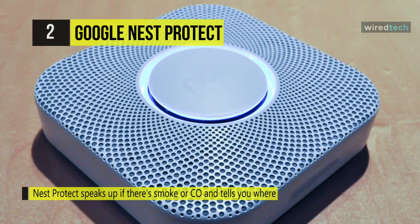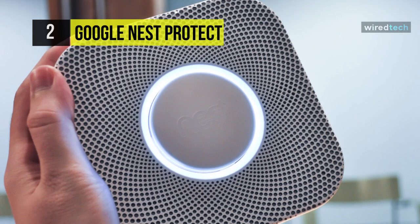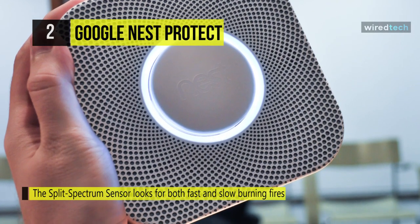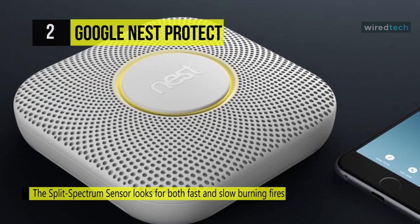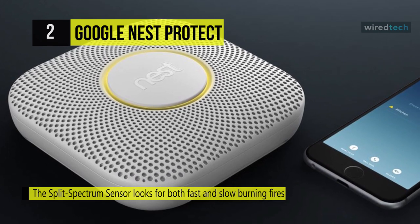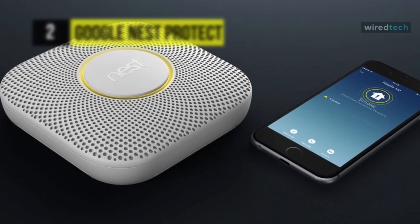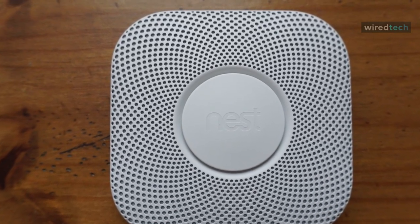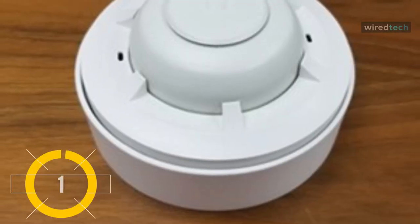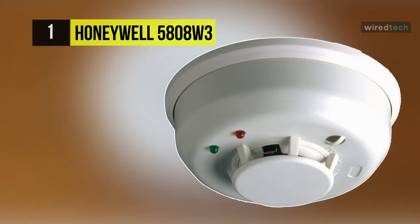It produces an audible alert when action is required and can be conveniently silenced from your smart devices. The split spectrum sensor looks for both fast and slow-burning fires. You can silence false alarms with a smartphone or tablet. When you walk underneath the Google Nest Protect, its path light can illuminate darkened areas.